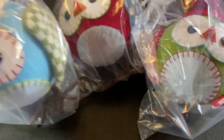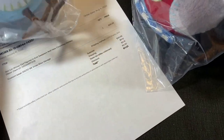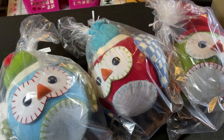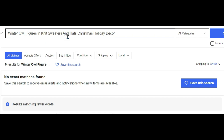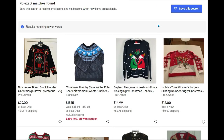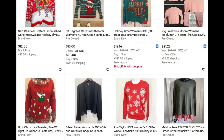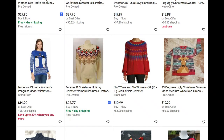I sold these three adorable owl figurines — I think I got them at the ReStore. They sold via offer for $30 plus shipping. These three owl figures probably took a long time to sell because they were unbranded. My title was 'Winter Owl Figures in Knit Sweaters and Hats, Christmas Holiday Decor,' which pulled up Christmas sweater results, so they probably didn't come up often in search. But for $30 for three plus shipping, not too bad.